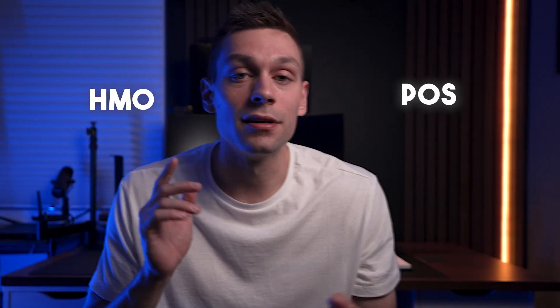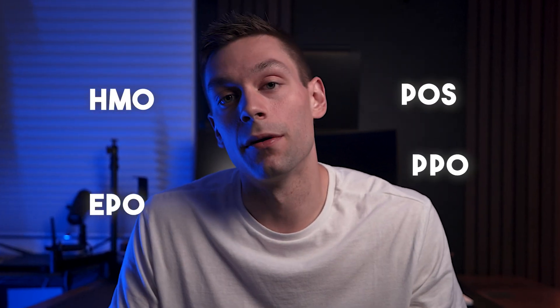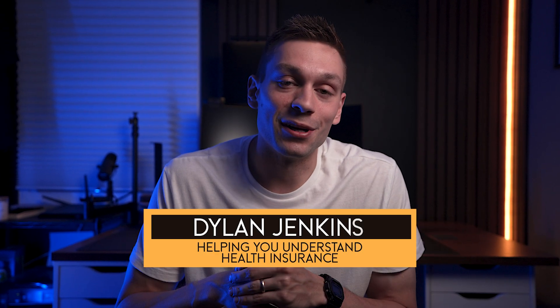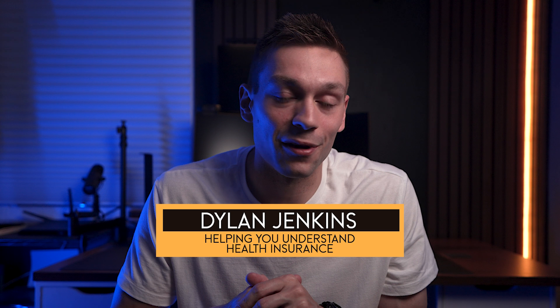HMO, POS, EPO, and PPO — what is the difference? My name is Dylan Jenkins and I help educate people on how to be better consumers in this very confusing world of health insurance, by getting the same services that you need just at the lowest out-of-pocket cost possible.